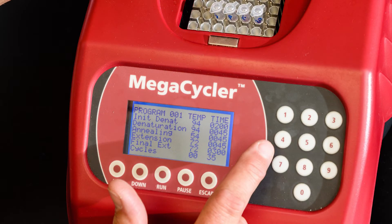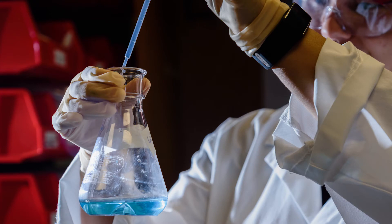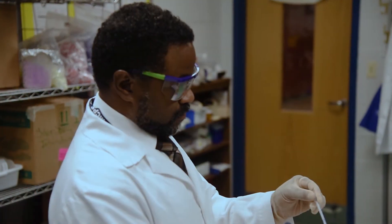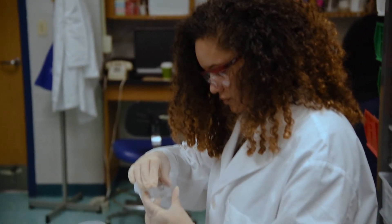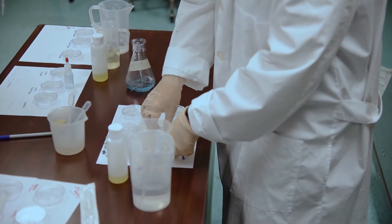We have approximately 10 kits that we produce, ranging from DNA isolation to DNA amplification to what's called bacterial transformation — that's where you take genes and stick it into bacteria and see how it affects the actual bacteria and how it grows.